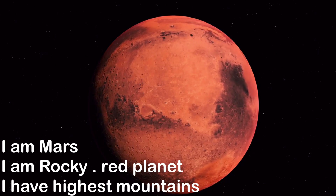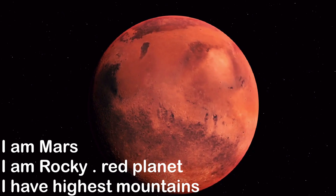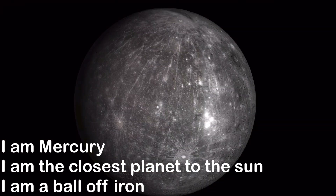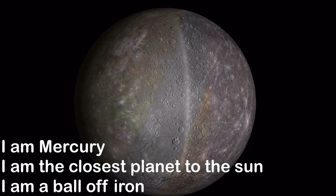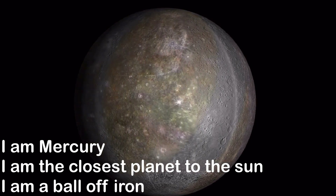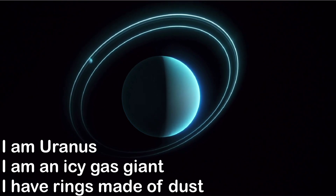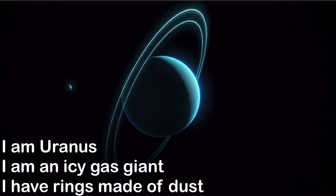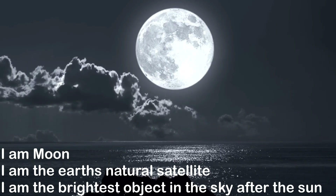I am Mars. I am a rocky red planet. I have the highest mountains. I am Mercury. I am the closest planet to the Sun. I am a ball of iron. I am Uranus. I am an icy gas giant. I have rings made of dust. I am the Moon. I am the Earth's natural satellite. I am the brightest object in the sky after the Sun.